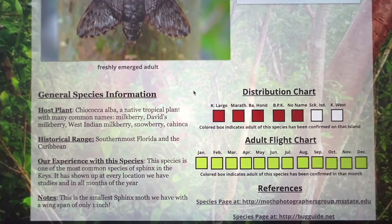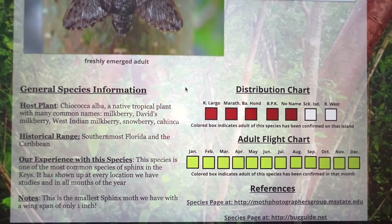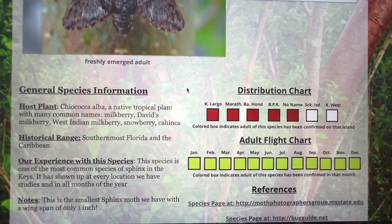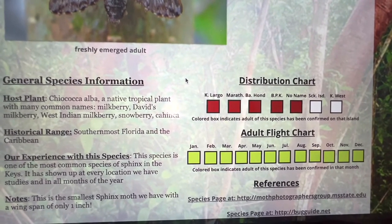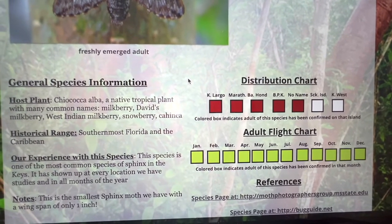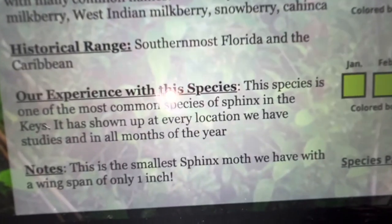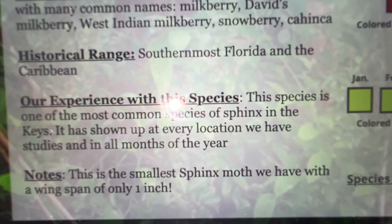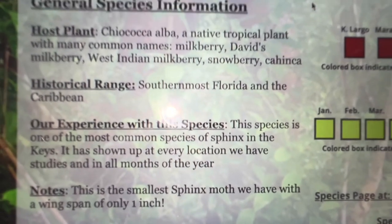We've found them on every island and every month — anytime we survey, the Grote Sphinx is present, and they readily come to lights. If you put out black lights or mercury vapor lights, a lot of times there'll be dozens and dozens of them at the sheet. A wingspan of about an inch — that's a tiny, tiny little Sphinx moth, and they can be commonly found there.